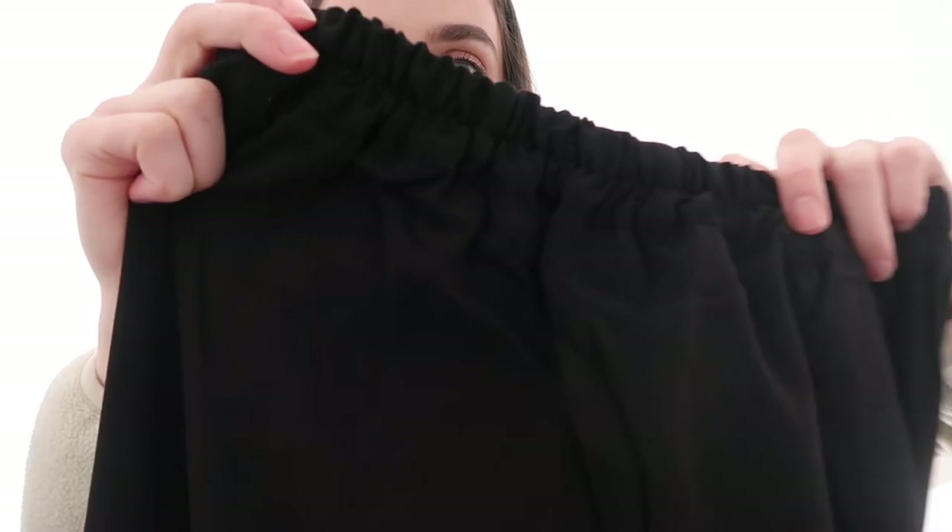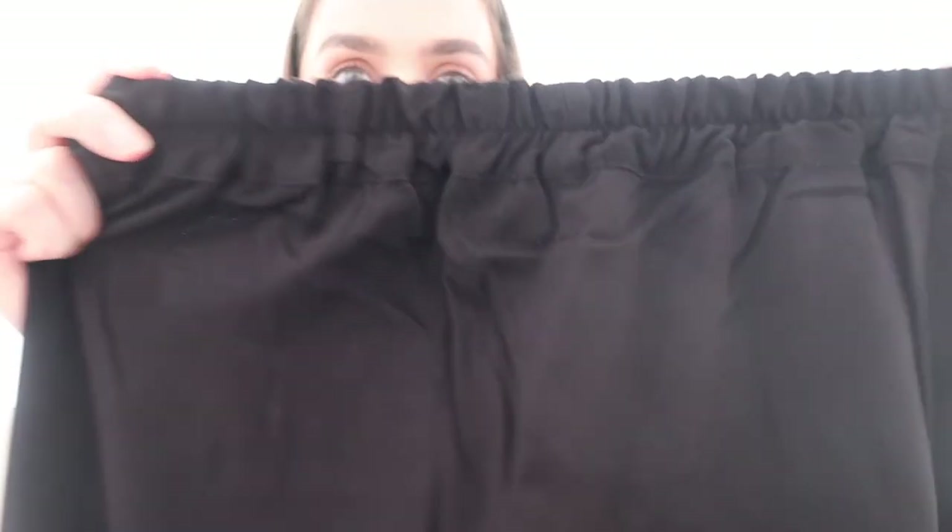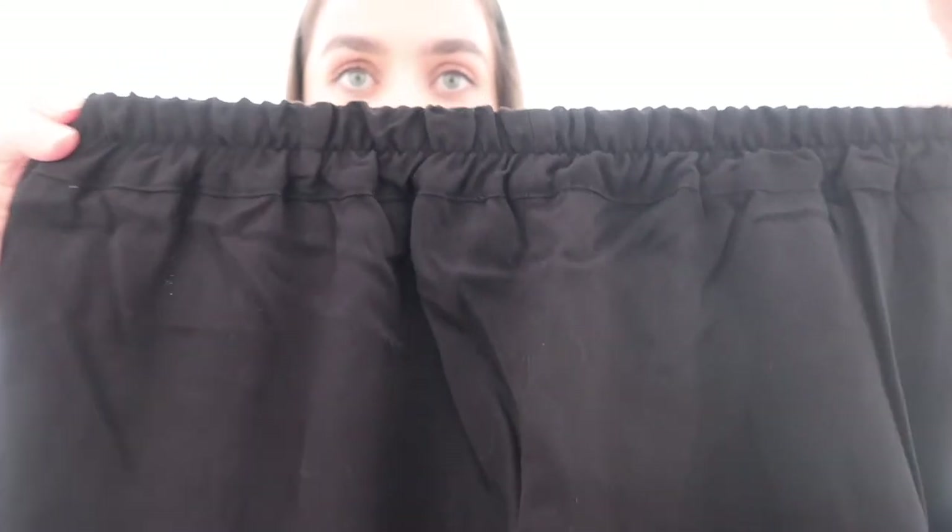Let me show you guys the details — there's some scrunching at the top of the pants, so they're all stretchy, very nice. And there are the feathers at the bottom of the pants.